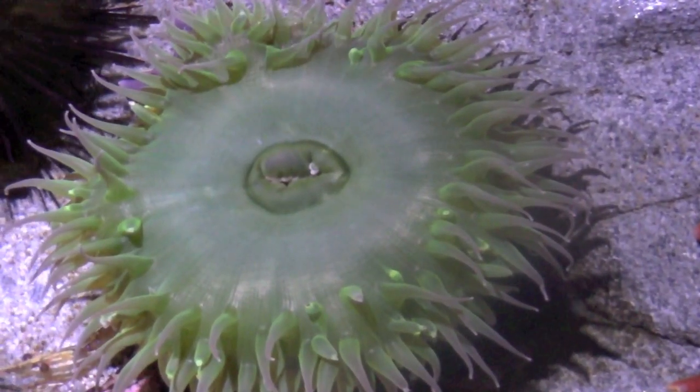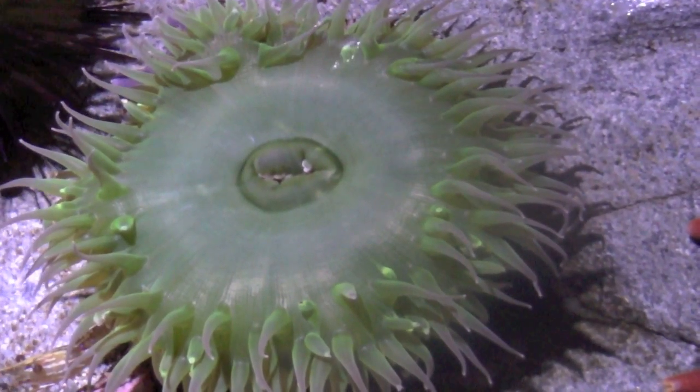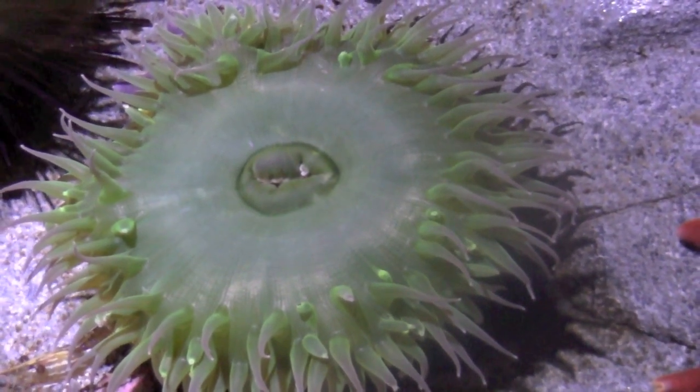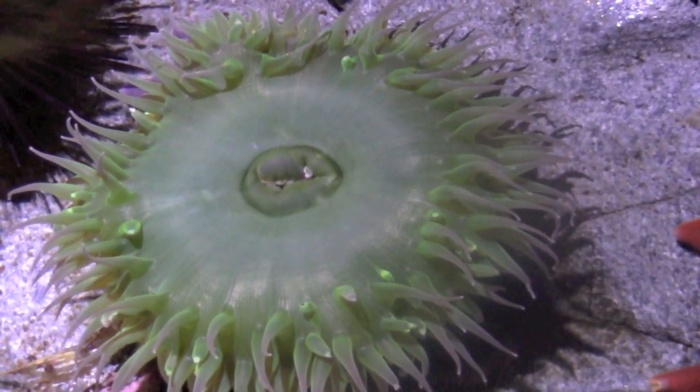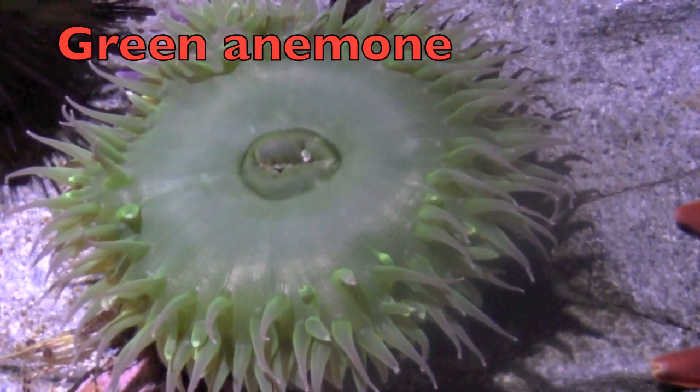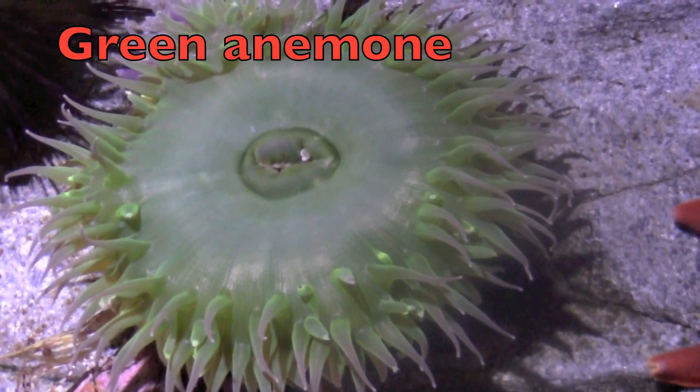Boys and girls, is this a plant or animal? It is an animal that looks like a green plant. This is a green anemone. Do you see its mouth in the middle?